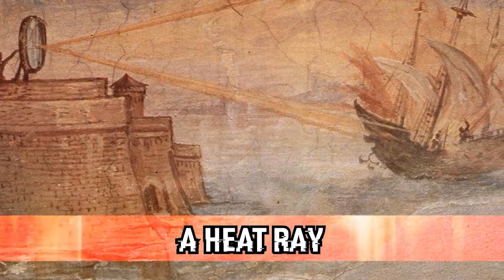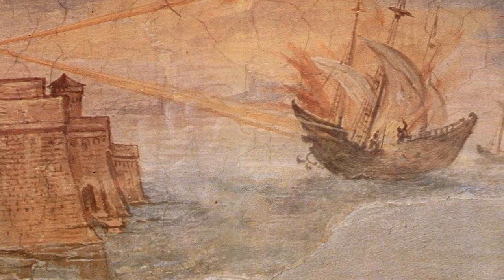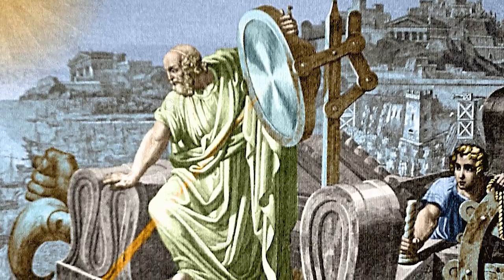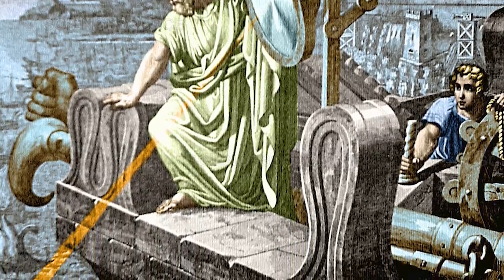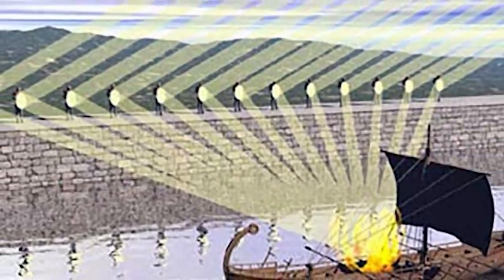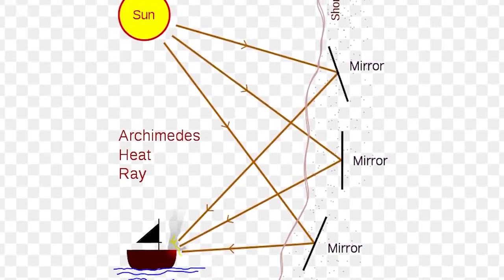Coming in at number 8, we have a heat ray. The ancient Greeks had a way to blast heat at enemy ships and set them ablaze. They would have massive bronze plates that would redirect the sun's rays at enemy ships approaching through the water, focusing it like a magnifying glass and burning these ships. So the ancient Greeks had a heat ray before we had a heat ray now? That is really starting to bother me.